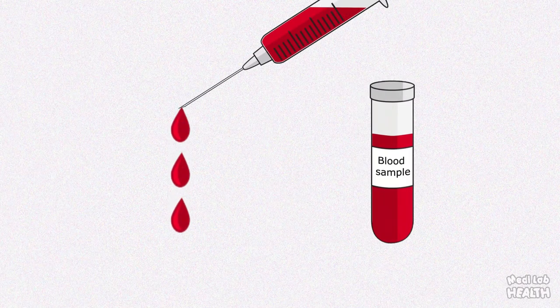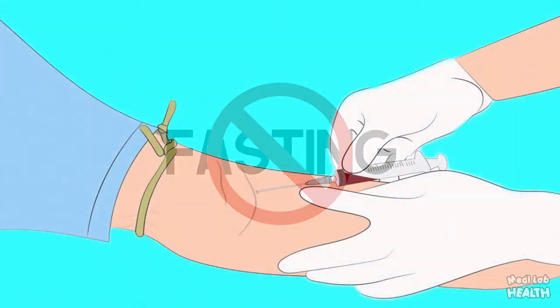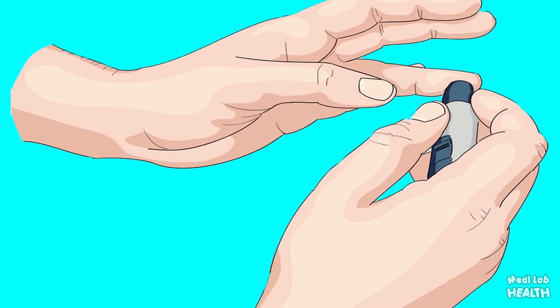The A1c test is a simple blood test. You don't need to fast for the A1c test, so you can eat and drink normally before the test. During the A1c test, a member of your healthcare team takes a sample of blood by inserting a needle into a vein in your arm or pricking the tip of your finger with a small pointed lancet.